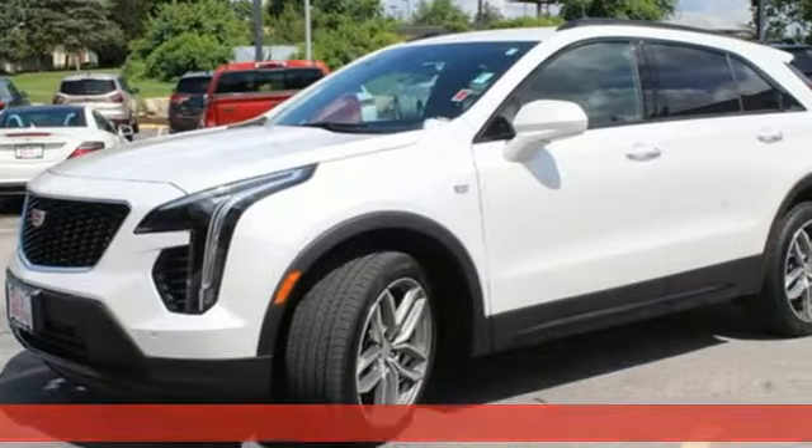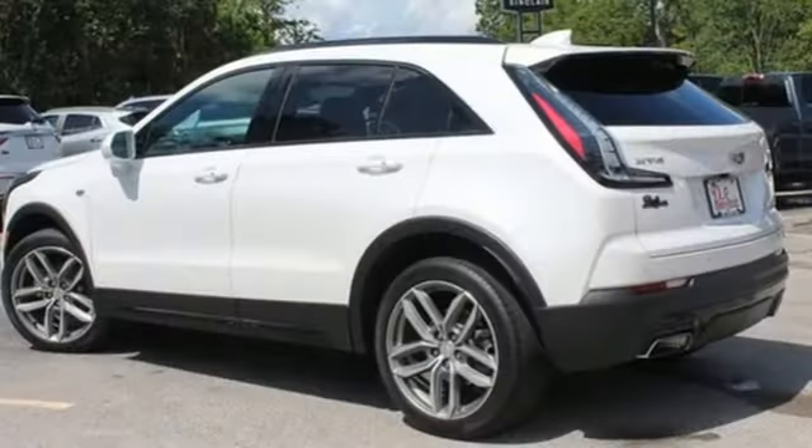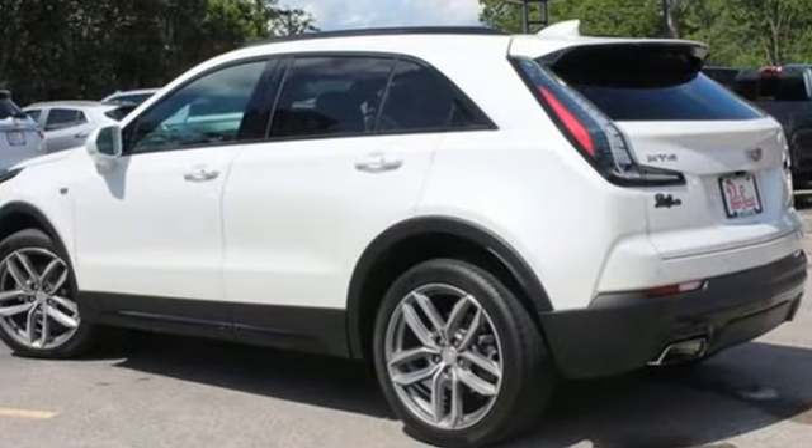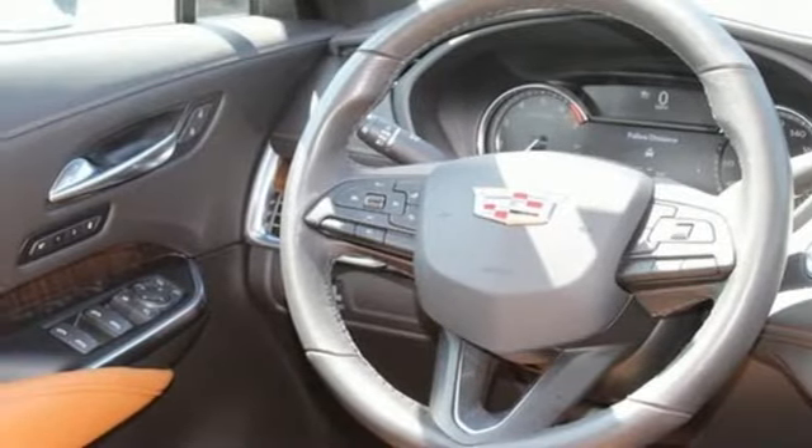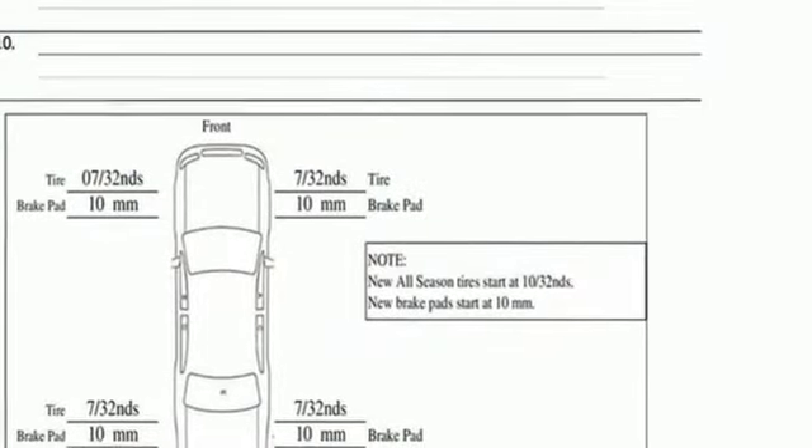Features include an intercooled turbo inline four-cylinder engine, gas pressurized shocks, smart device navigation, Apple CarPlay, Android Auto, dual zone climate control, and auto-dimming rear view mirror.